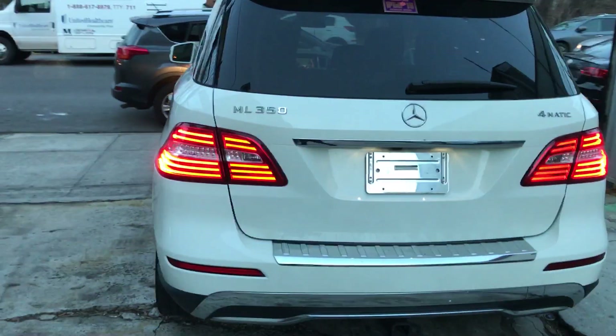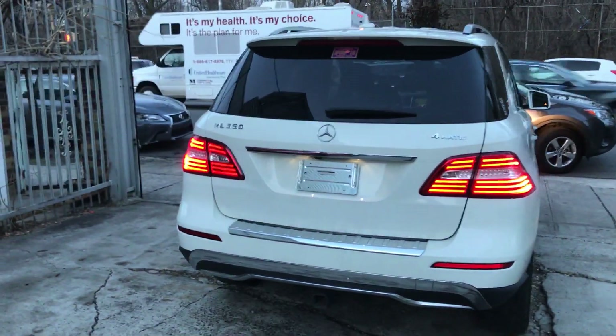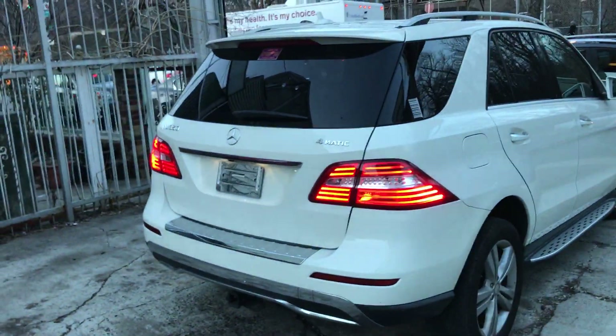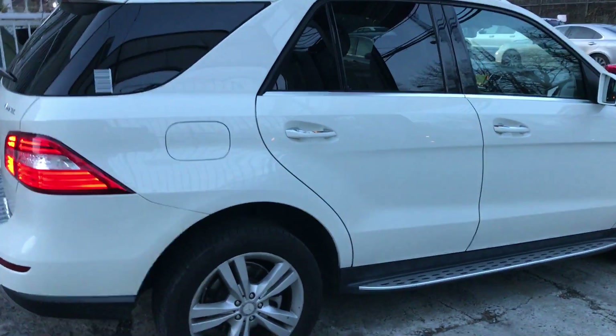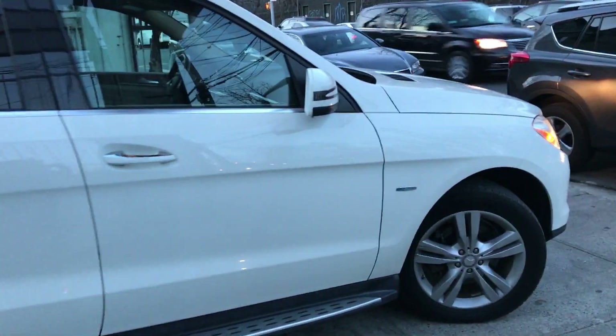Tires are pretty much brand new condition. Beautiful rear LED lights on the back — look at that. You've got the 4Matic four-wheel drive, so you're not going to get stuck anywhere. This car is pretty much scratchless, dentless, mint condition.